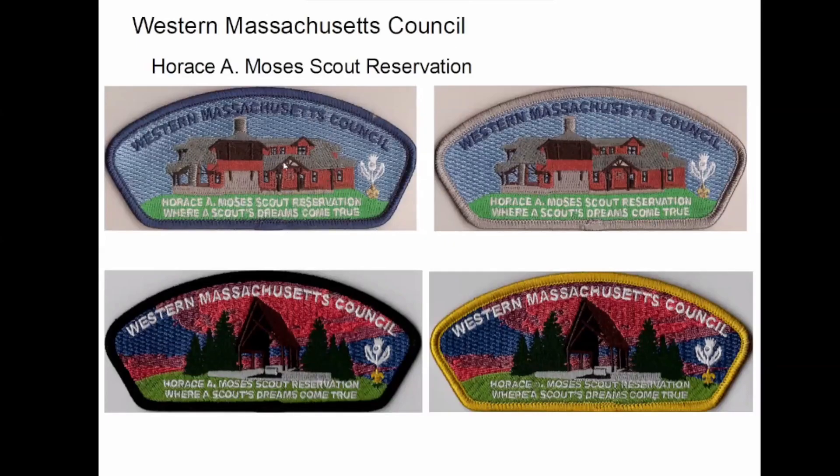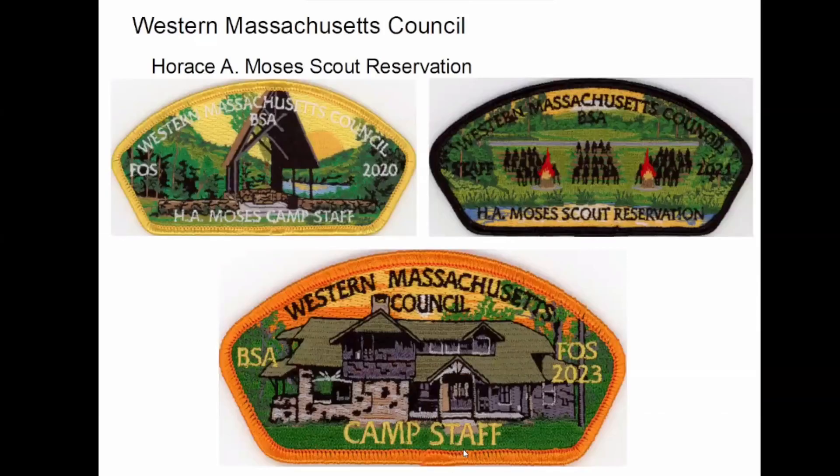So on these, the ones on the left were available to anybody, and the ones on the right were also available at the trading post. But if a troop signed up for summer camp with a minimum of half of their registered scouts — and they were all paid in full by a certain date — the Scoutmaster received one of these in the mail. They sell them for $25 in the trading post, so they're not cheap; these are usually five or ten. These are camp staff patches from the last few years — they didn't make one last year for some reason. I'm a merit badge counselor at the camp, so I've been lucky enough to get one each year.